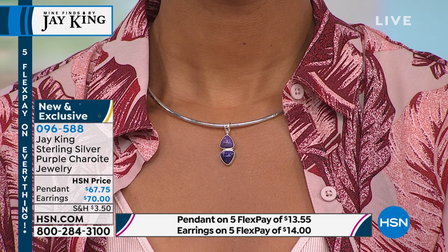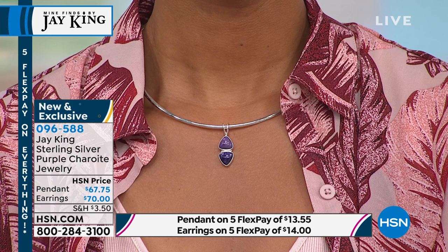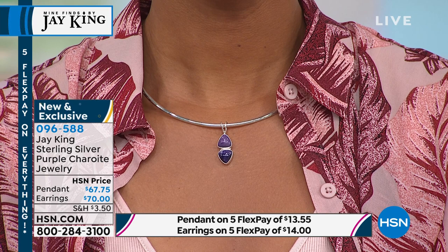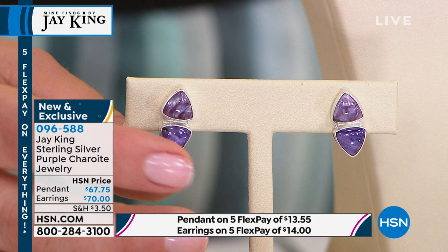It's more dainty for Jay King's style, but you still get that big juicy gemstone — there are two of them. And the earrings are so pretty with that fancy cut design. Now you said it's Russian material, Jay. You know, it's funny how we found it — back in the day, over 20 years ago, Connie Craig Carroll and I launched Russian charite for the first time.